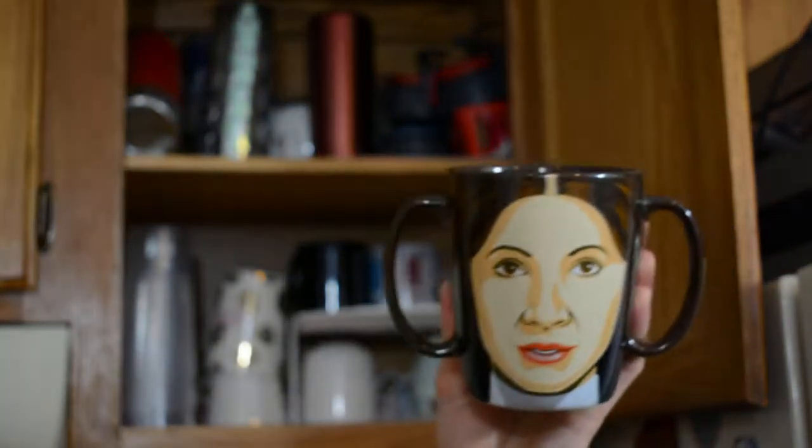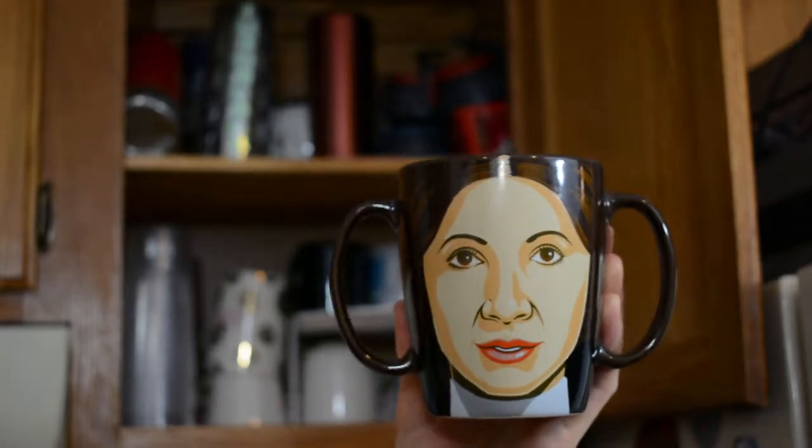This one is great — this is my Princess Leia mug. I love the two handles for the buns, and no way am I getting rid of this.